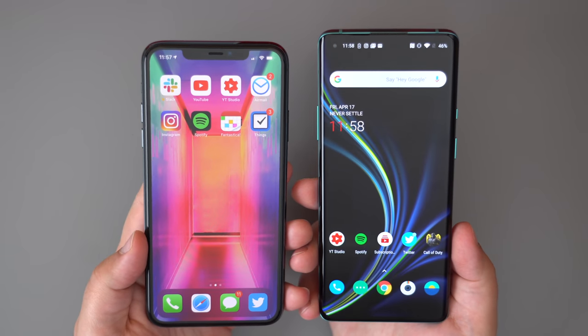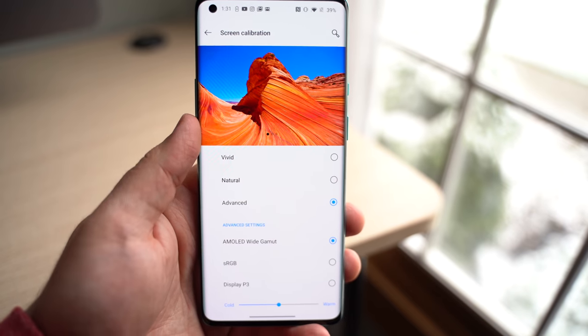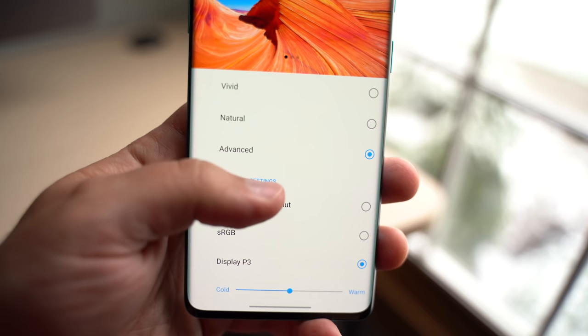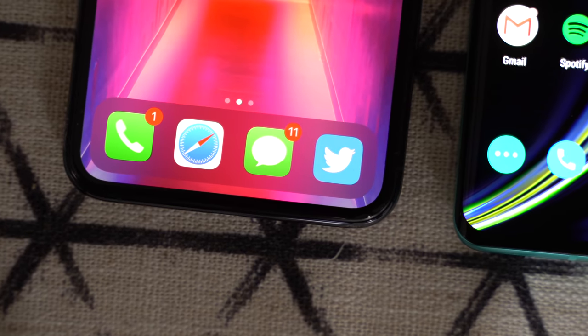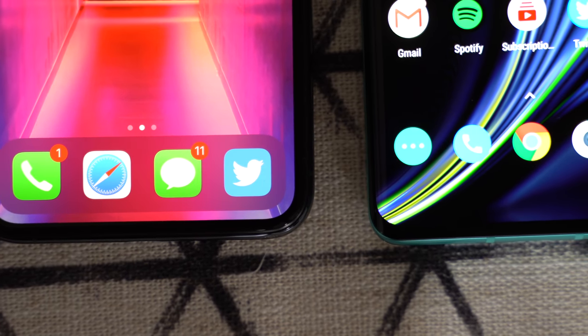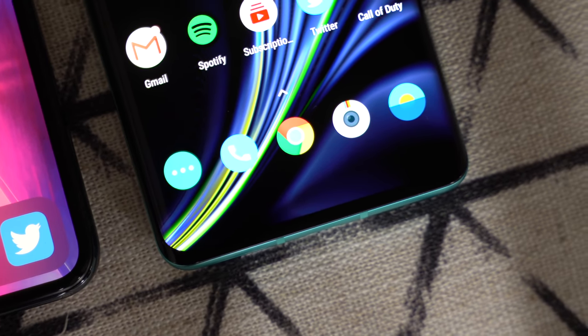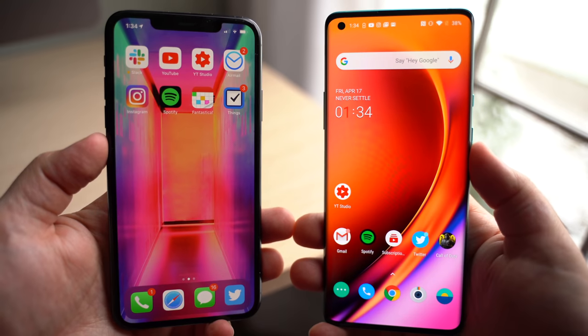The display on the OnePlus 8 Pro is also fantastic — vibrant, color accurate, and customizable to your liking if you think it's leaning too much towards one way or another. For me personally, I thought Samsung always made the best-looking displays, with Apple being a close second. Samsung makes displays for a lot of other companies, and I've always preferred their displays first, then Apple's after they switched to OLED. This OnePlus 8 Pro's 6.7-inch AMOLED display might now be my new favorite.